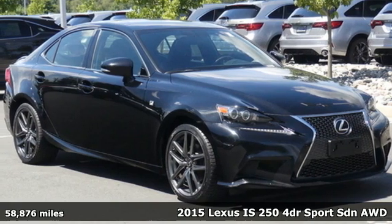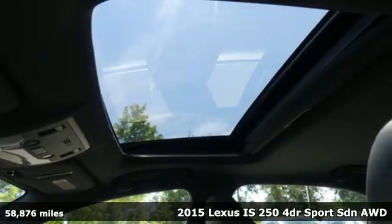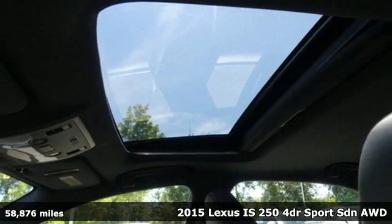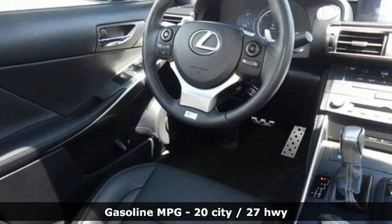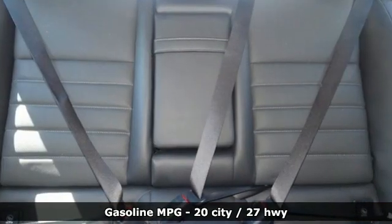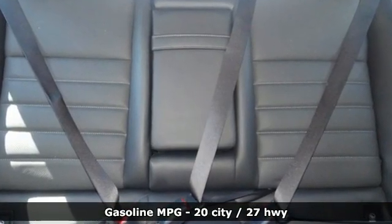It's a 2015 Lexus IS250. For those who refuse to follow, choose your fast lane and feel the visceral connection between you and the road at the head of the pack. You'll look forward to every drive with features like these.